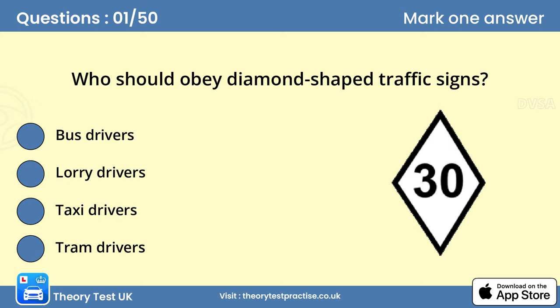Question 1: Who should obey diamond-shaped traffic signs? D. Tram drivers. These signs apply only to tram drivers, but you should know the meaning so that you're aware of the priorities and are able to anticipate the actions of the driver.